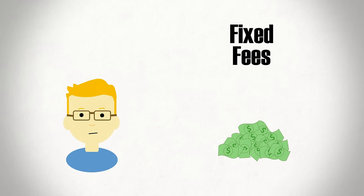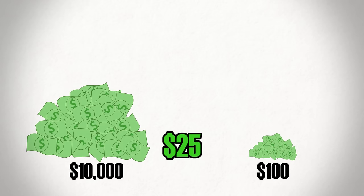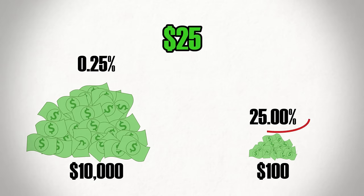For example, fixed fees often discourage investors from investing small amounts of money. It's clear why when you compare a $25 fee on a $100 investment to the same fee on a $10,000 position. The relative size of the fee is much larger with smaller investments, making it a bigger chunk of your wealth lost to an expense.